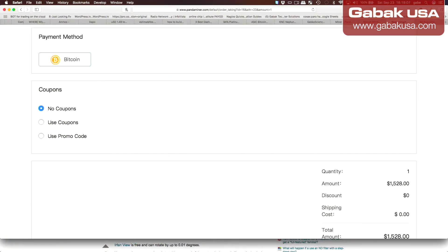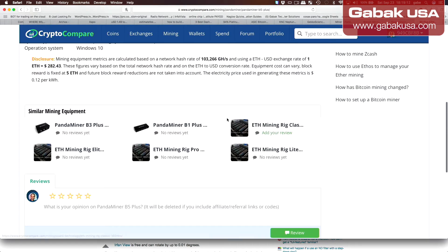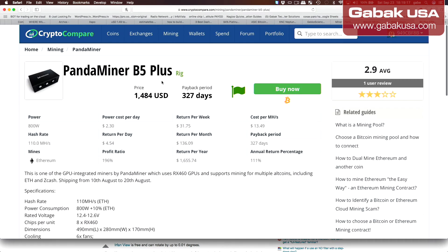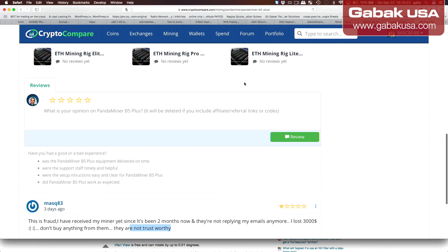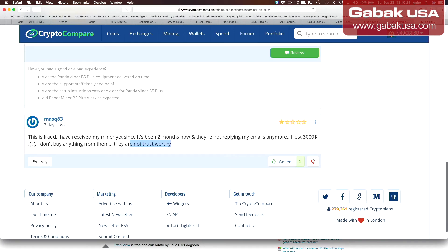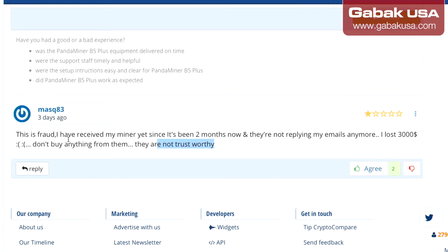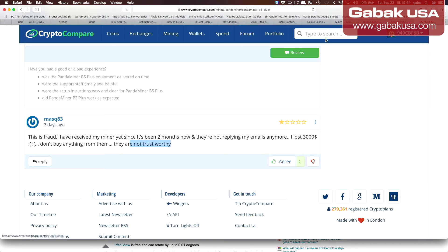I was reading a review on Crypto Compare. One of them says 'Panda Miner' and they calculate everything as usual, but the review is what matters the most. In this case, you can see this guy says he didn't receive the unit for two months, they don't reply to emails, and this guy lost like $3,000. I'm sorry for this guy, but that is how things are.